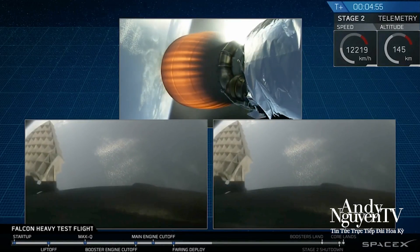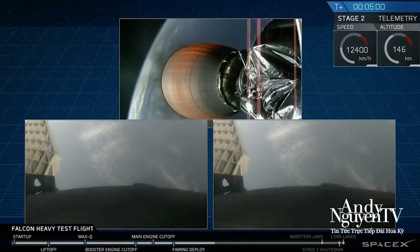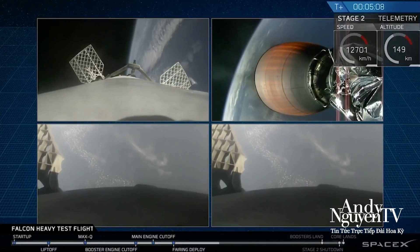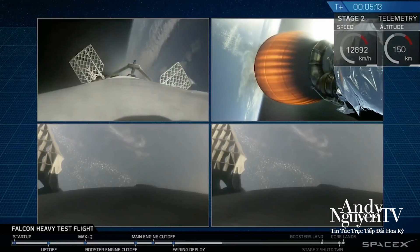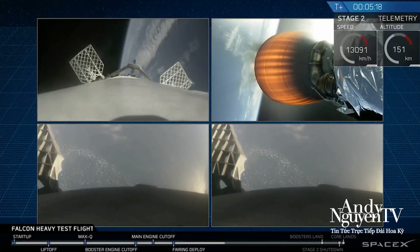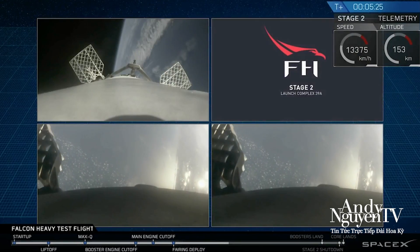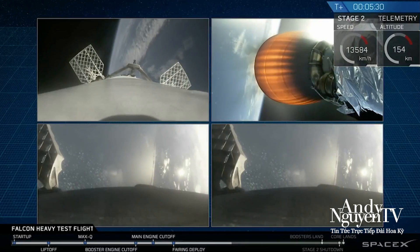Wow! Did you guys see that? That was awesome. That's the only thing I can really say right now. That's absolutely wild. I got nothing else. Recapping all the great things you just saw: successful liftoff from the pad, successful stage separation, successful booster separation. You can see the center core, and you can see MVAC lit up. And then the beautiful shots of Starman chilling in the Tesla Roadster.